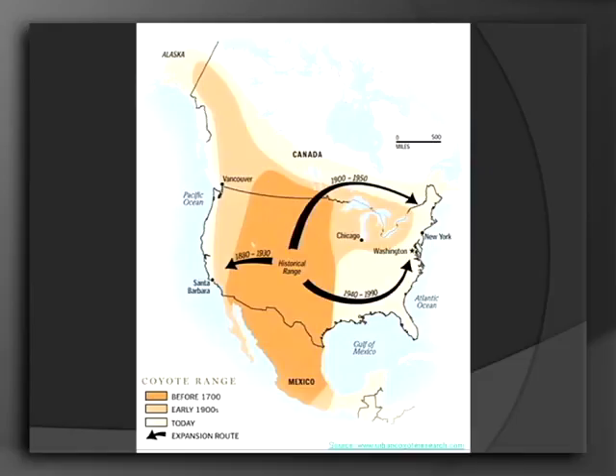You can see on this map the orange area is their historical range, which is in the west. Over time, the lighter the shades, the more recent. So you can see most recently they've made it out to the east and southeast. It's been since the early to late 1900s that they've made it here, so they've actually been here for quite a while.